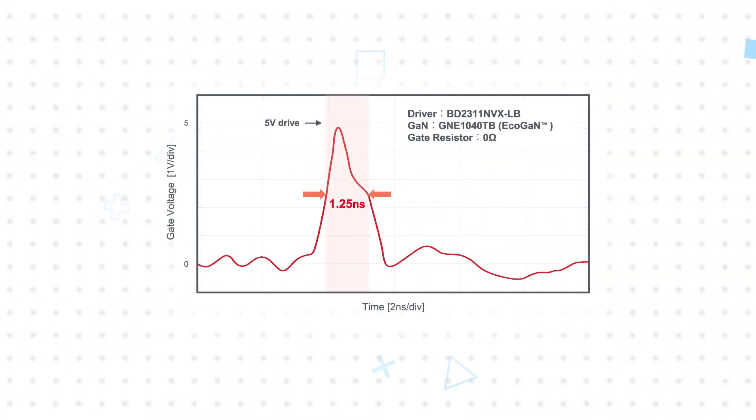Roam leveraged their deep understanding of GaN technology and continual innovations in gate driver performance to create the BD2311 NVX-LB, enabling higher performance and more reliable designs. The 1.25 nanosecond minimum input pulse width characteristic results in ultra-fast driving capability.